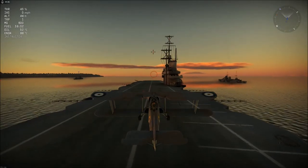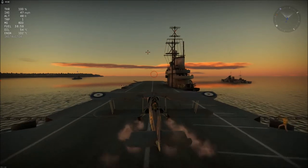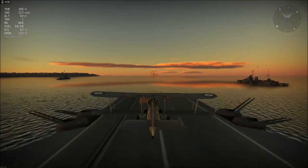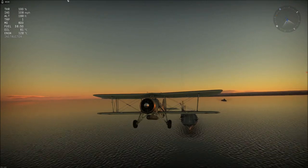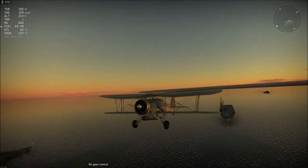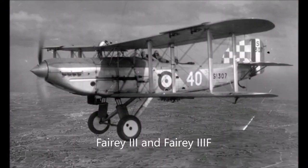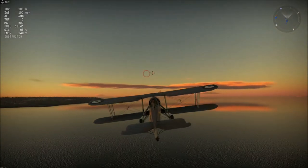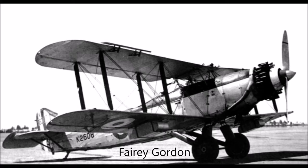In August 1918, Fairey Campanias took part in one of the first joint air, sea and land operations, when they attacked Bolshevik positions on Mudyukovsky Island during the Russian Civil War, operating from HMS Nairana. After the First World War, the Fairey Aviation Company was a leader in naval aircraft design, producing such aircraft as the Fairey III, in operation from the end of World War I to the beginning of World War II primarily as a reconnaissance aircraft, the Fairey Flycatcher carrier-borne fighter, and the Fairey Gordon Day Bomber.